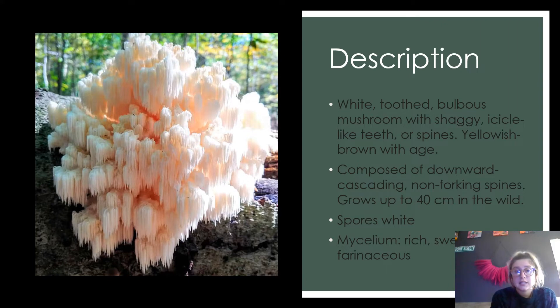As you can see, lion's mane is a very gorgeous fungi. When it's young it's pretty white, and as it ages it gets more yellowish brown. It's a bulbous mushroom that looks very toothed and is composed of downward cascading non-forking spines. In the wild, it can grow up to 40 centimeters. Their spores are white, and the mycelium is very rich and sweet.